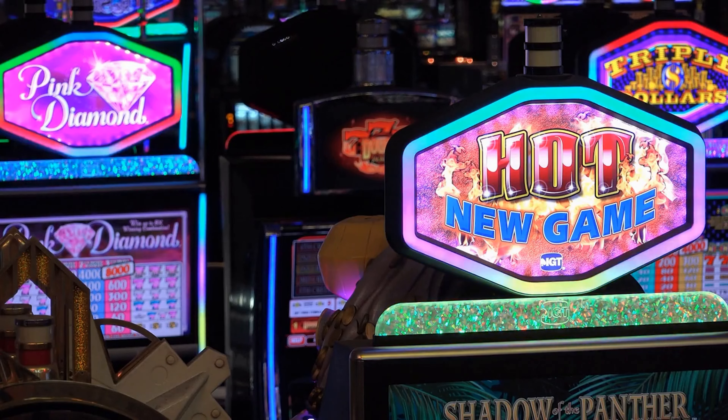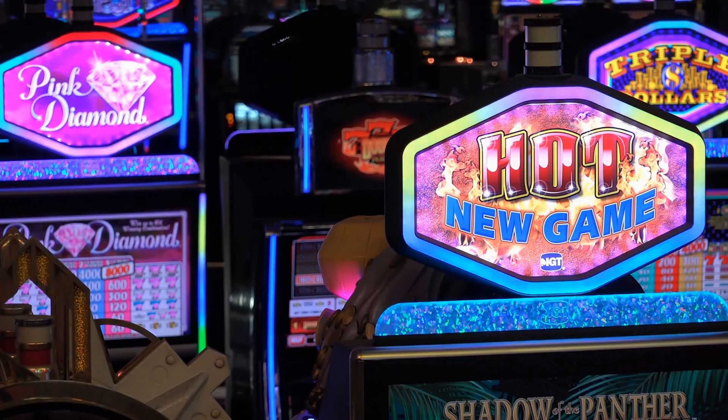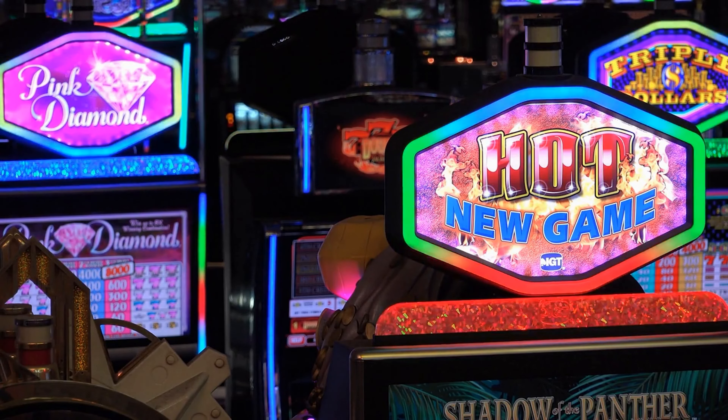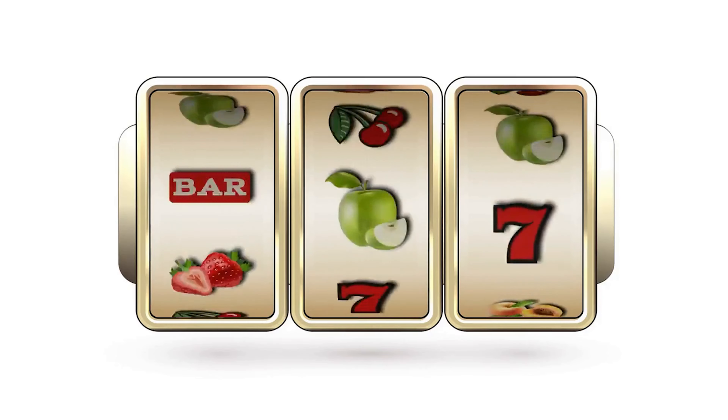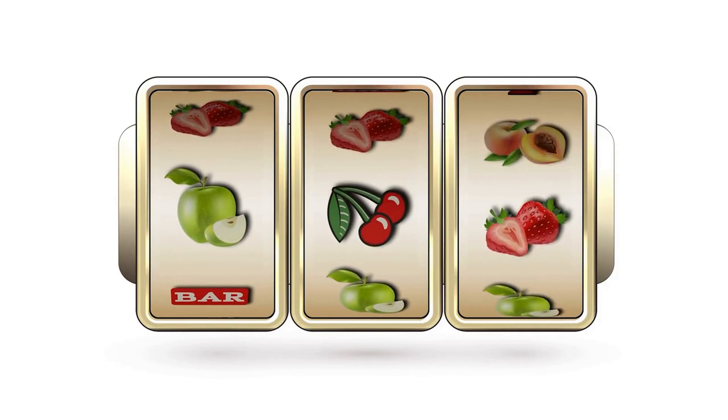The third and last reason that I strongly prefer Bovada and BetOnline to other online casinos is that they both have a huge number of different slots to choose from. On both sites, there seems to be not only the classic games, but also a lot of creative new games as well. I've noticed the free spin bonuses on these machines are usually creative and make the games a lot of fun to play.